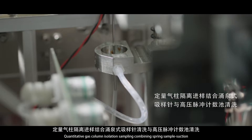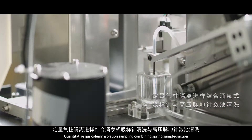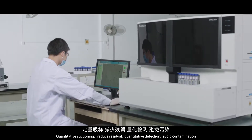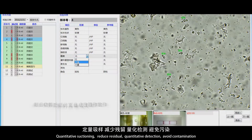Quantitative gas column isolation sampling, combined with spring sample suction needle cleaning and high-pressure pulse counting cell cleaning, ensures quantitative suctioning to reduce residual and quantitative detection to avoid contamination.